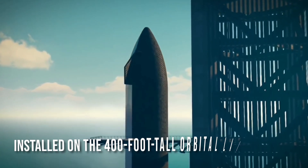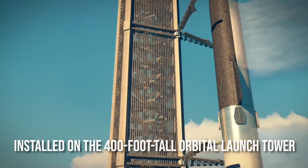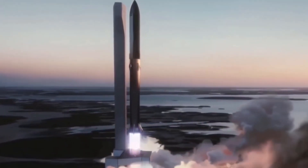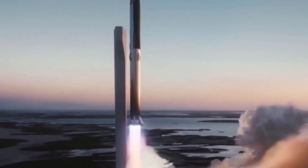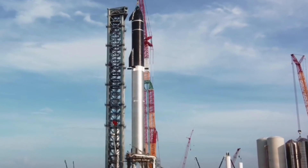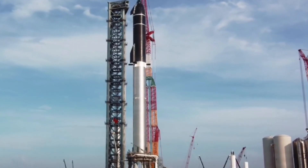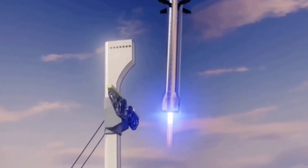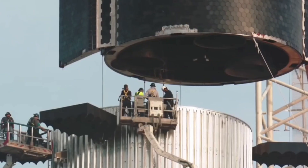The Mechazilla arms were installed on the 400-foot-tall orbital launch tower by SpaceX employees in Boca Chica Village on Wednesday, October 20th. In the coming year, the Mechazilla arms will assist in the development of the Starship launch system. The highlighted image was captured by a local resident at LabPadre, who has cameras monitoring SpaceX's Starship progress and shows the most recent set of arms installed on the tower.